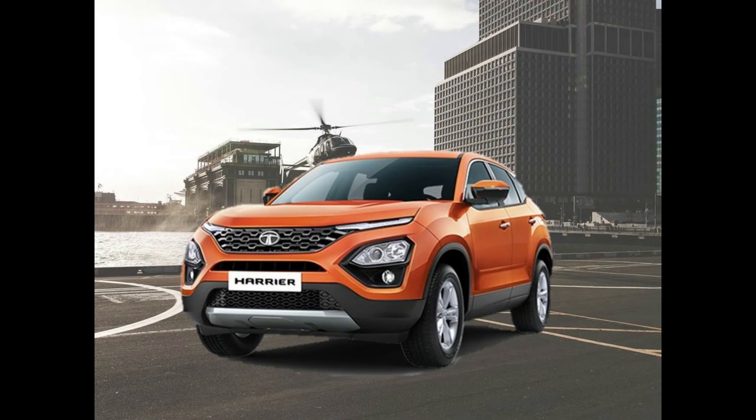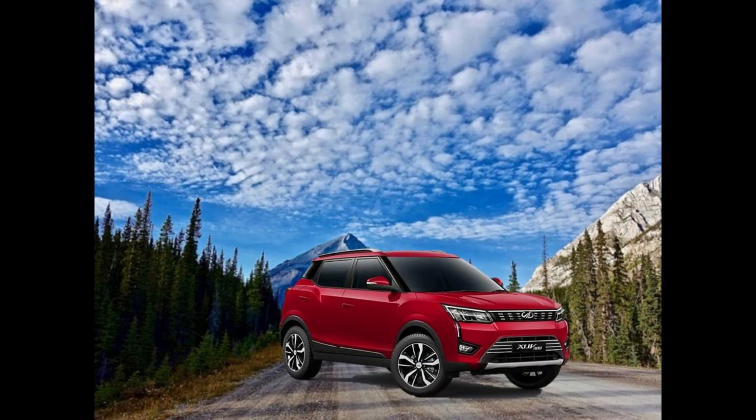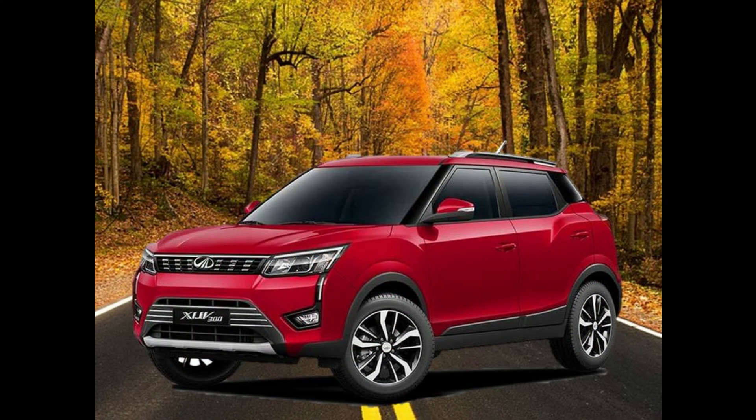To conclude, if you want a big, sexy-looking SUV and money is not your concern, then the Harrier is for you. And if you want an economical, value-for-money option but with a bit less space and a good engine, then you can go for the XUV300.